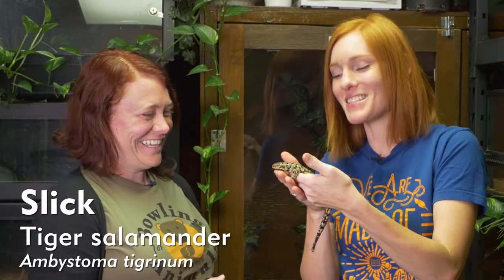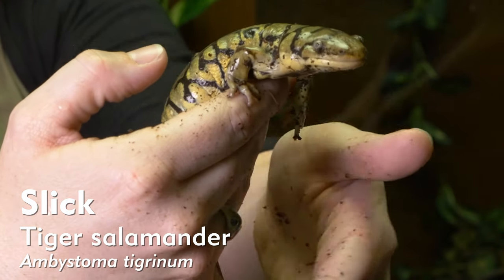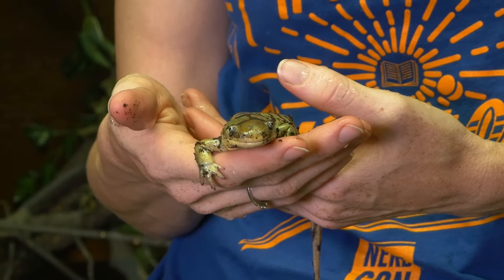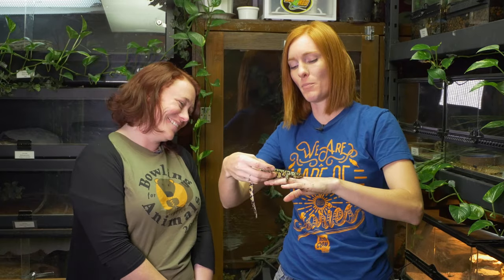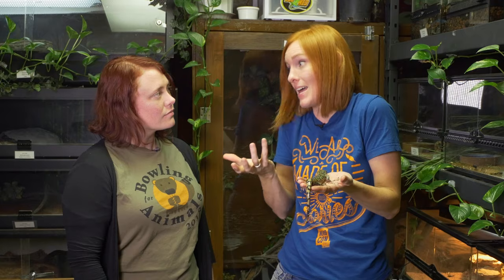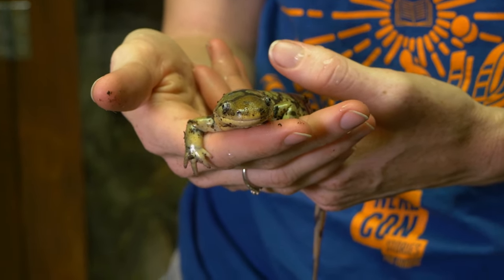The next individual we are going to look at is an amphibian. We have Slick the Tiger Salamander. He has some pretty obvious defense mechanisms, and that goes with his color. While he can camouflage a bit if he's burrowed down into the dirt, if he is exposed, he has bright colors on him. Bright colors usually are a warning that they're poisonous or venomous. These guys have a poison gland underneath their tail — he would turn his tail sideways and a milky substance would come out of that poison gland. Then he'd wiggle around to get it on his tail and body so that not only does he taste terrible, but he will cause quite a bellyache if eaten.